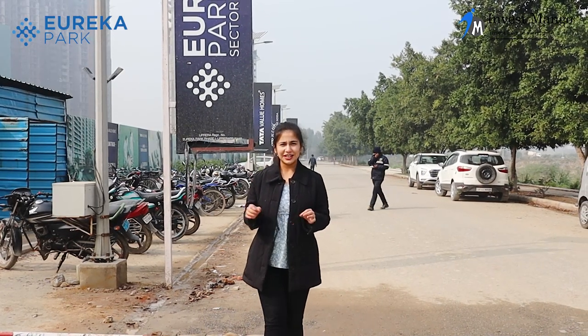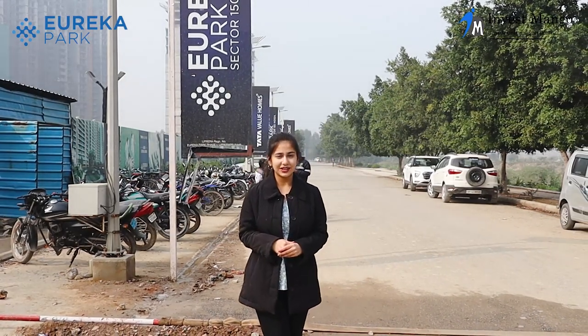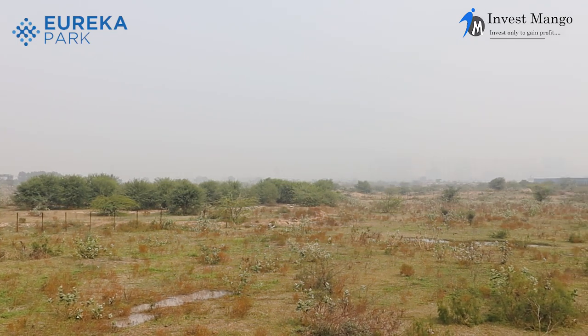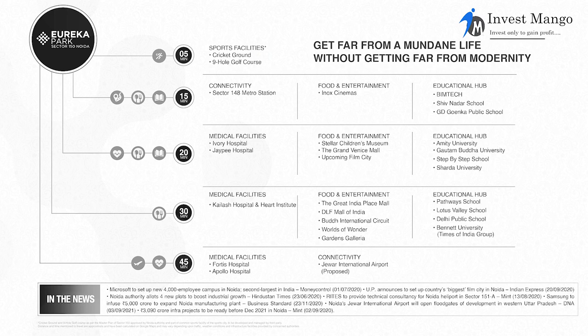Sector 150 doesn't need much introduction, but I'll still give you a little brief about the connectivity. We have a golf course just opposite our property, and within 5 minutes we have a cricket ground. Within 15 minutes, we have Sector 148 metro station and GD Goenka Public School. Within 20 minutes, we have medical facilities like JP Hospital and Ivory Hospital.